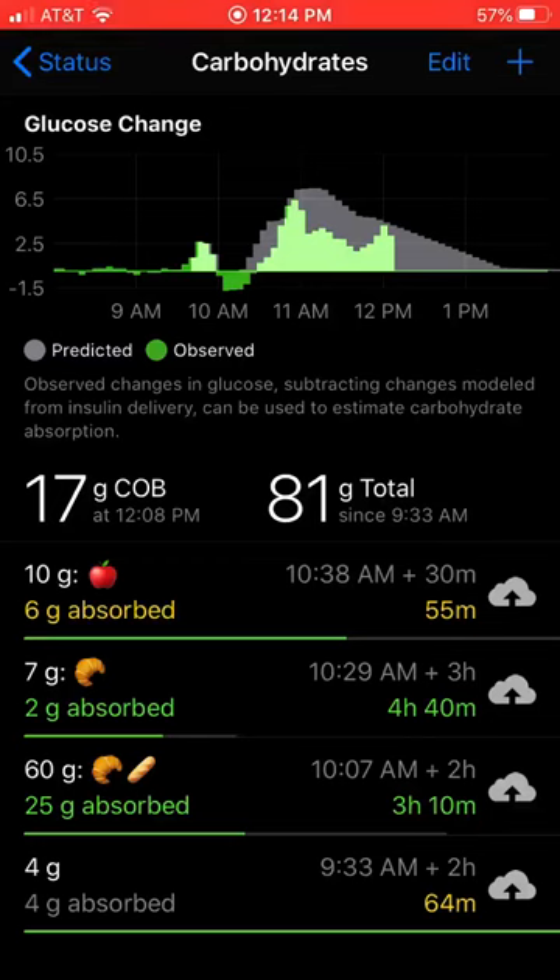Really it should be three or four hours because she had sausage, eggs, and cinnamon rolls, all of which have fat and protein in them. So it's going to take a little longer for those carbs to show up. But because that three hour and ten minute window is about to close in another hour or so, Loop doesn't expect another 35 carbs to show up. So that's why I think she's going to go low.